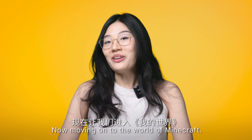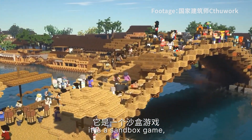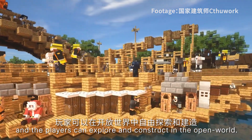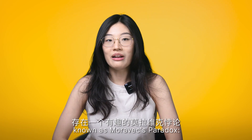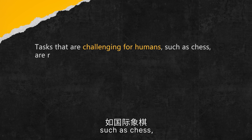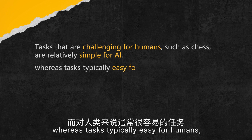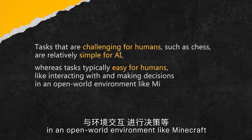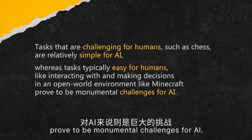Moving on to the world of Minecraft — for those who are not familiar with the game, it is a sandbox game where the player can explore and construct in an open world. Minecraft presents AI agents with a fascinating puzzle known as the Moravec paradox. Tasks that are challenging for humans, such as chess, are relatively simple for AI, whereas tasks typically easy for humans, like interacting with and making decisions in an open world environment like Minecraft, prove to be monumental challenges for AI.